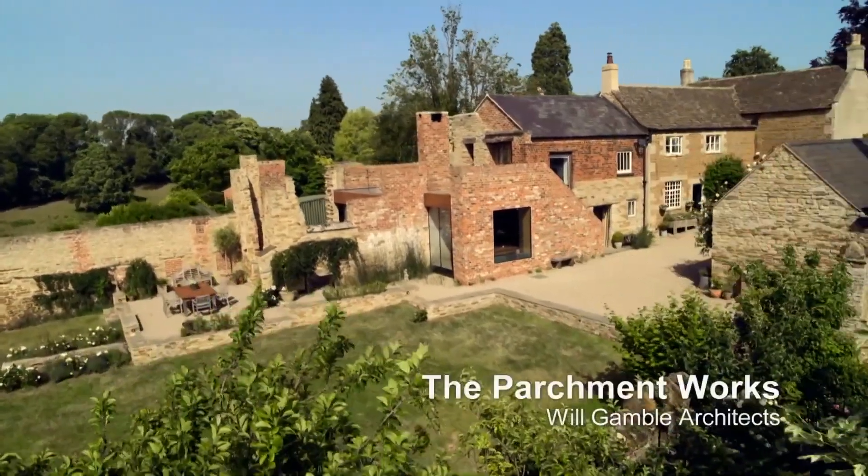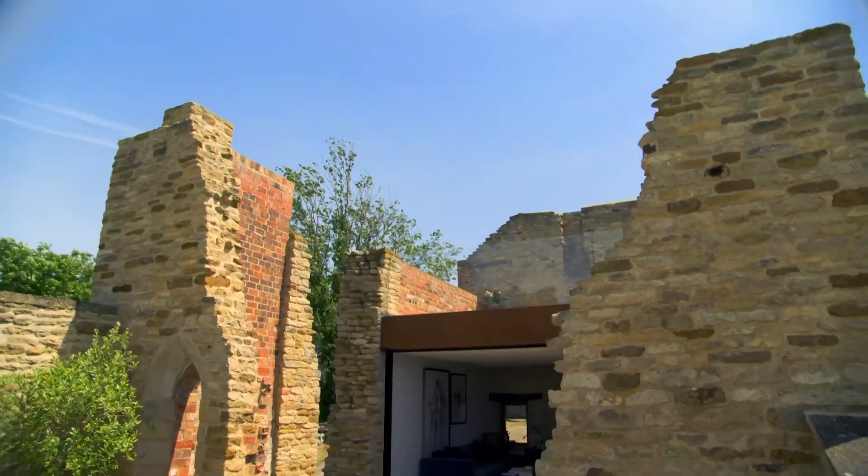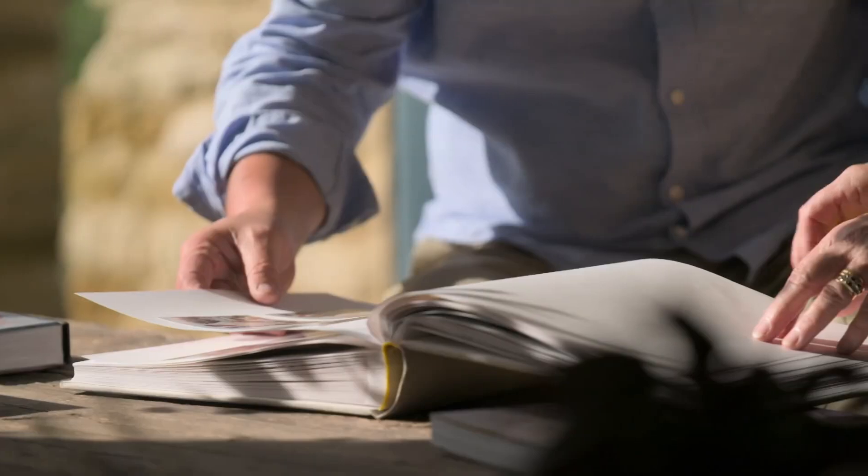This is the Parchment Works, a ruined 16th-century paper factory rebooted as an exquisite ethereal extension.